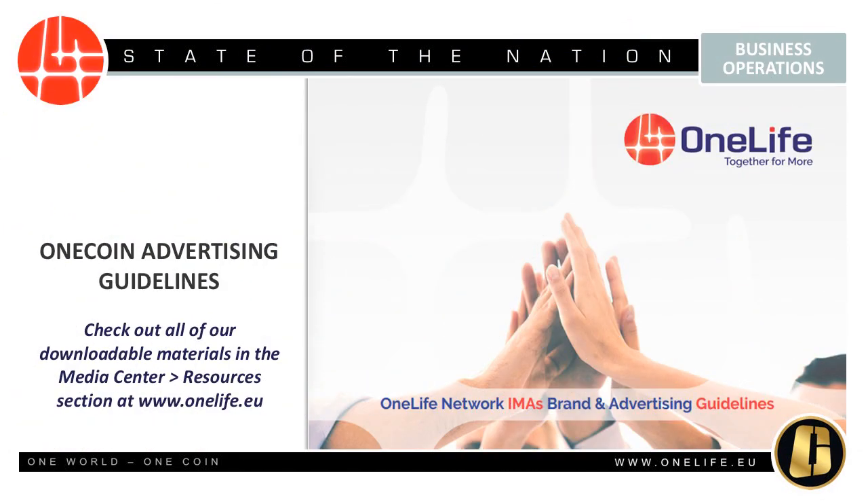IMAs are not allowed to use the logo of OneCoin in their promotional materials — they are allowed to only use the OneLife Network IMAs logo. In June 2016, the new corporate identity of the OneLife global community was announced. To become the everyday essential brand for all our members and shareholders, OneLife must continue to build a successful and enduring company with the right tools and resources. To achieve this, all OneLife members must present the OneLife brand in a consistent, unified way that will resonate across the network.